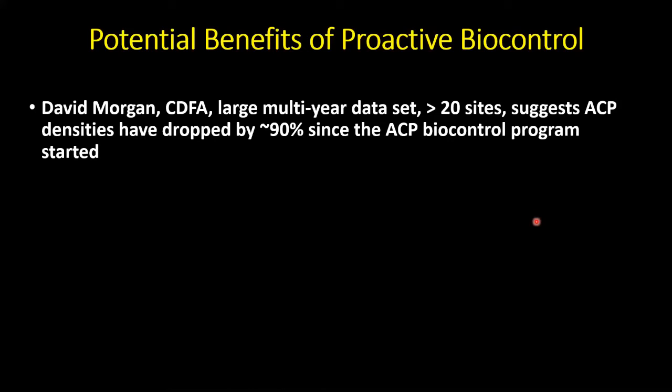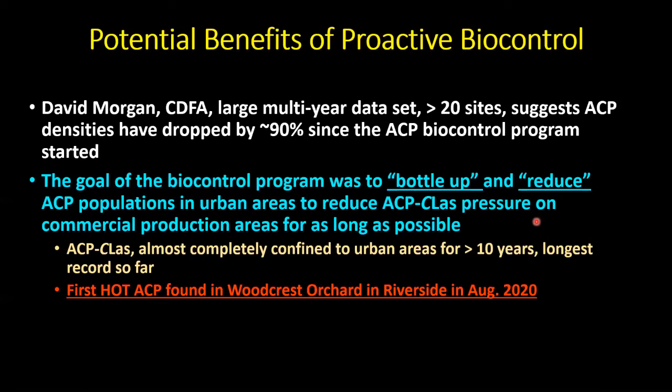We're wrapping up an even bigger study now with David Morgan of the CDFA — four years across 20-plus sites from LA on the coast to the Coachella Valley. It looks like psyllid numbers have declined by more than 90%. The data strongly suggests that natural enemies — generalist predators and especially Tamarixia radiata from Pakistan — have been instrumental in driving psyllid numbers down. We really crushed the population curve of Asian citrus psyllid with this biological control program.